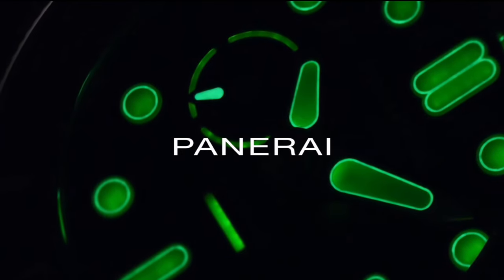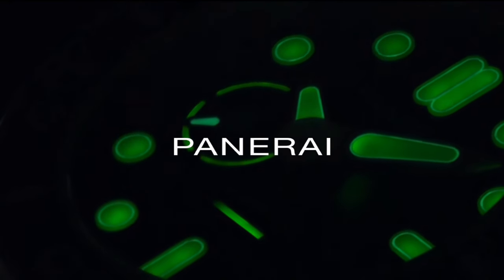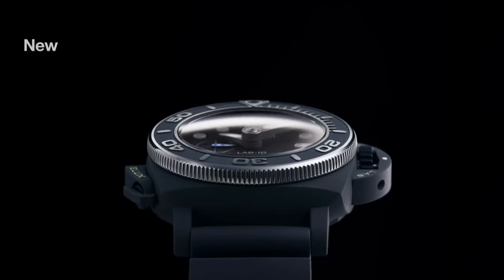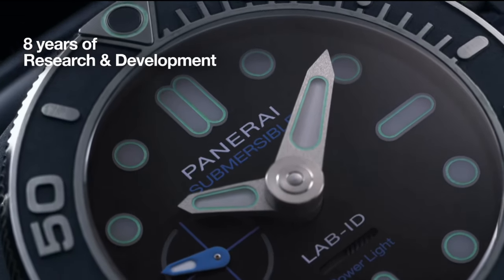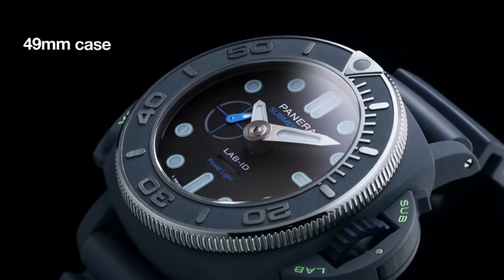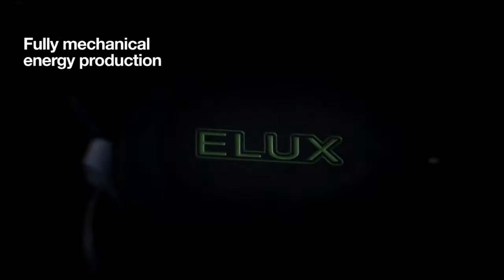We kick things off with a true game-changer in dive watches, the Panerai Submersible Elux Lab ID. Panerai has always pushed the boundaries with its bold designs, but this model takes it even further. With a 49mm case made from the brand's new Thai Ceramatec material, this watch is both lightweight and incredibly durable. The fusion of titanium and ceramic ensures resistance to scratches and corrosion, making it a perfect companion for underwater exploration or any tough environment.